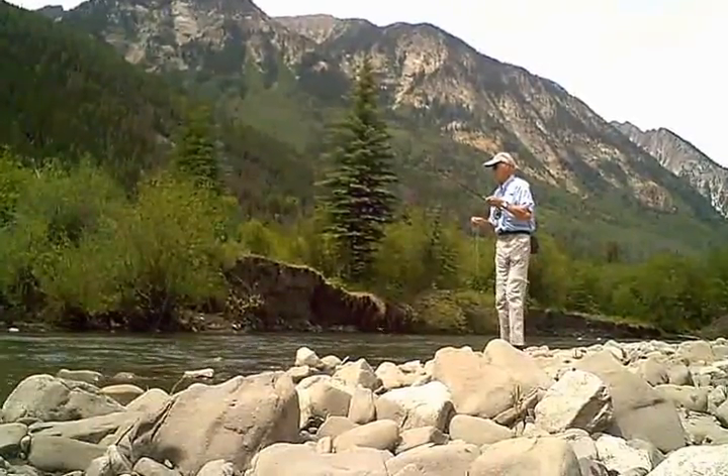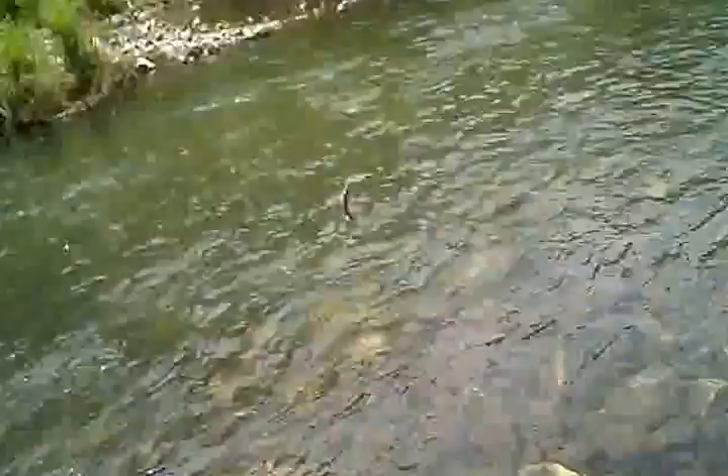I didn't even feel this strike. It's Mr. Whitey — I know you're in there. We would just as soon not see you, but we did. So you took a little kind of a caddis pupa — let's get you off in a heartbeat.